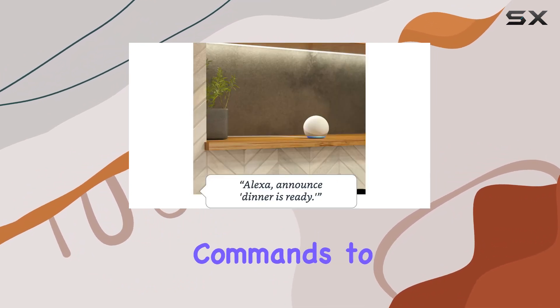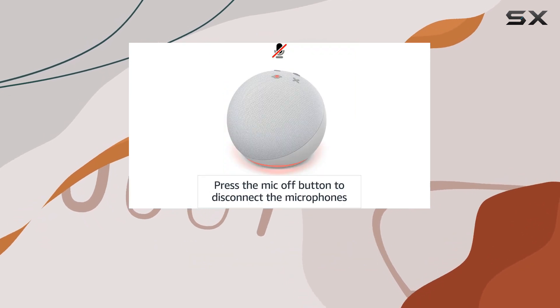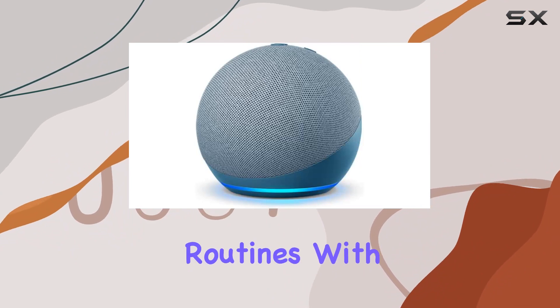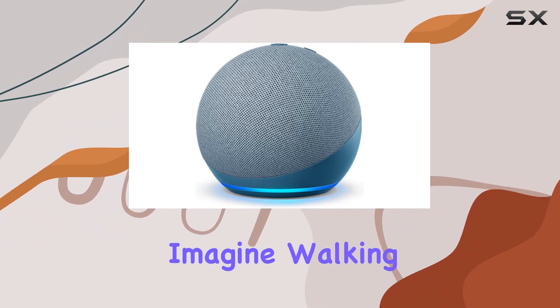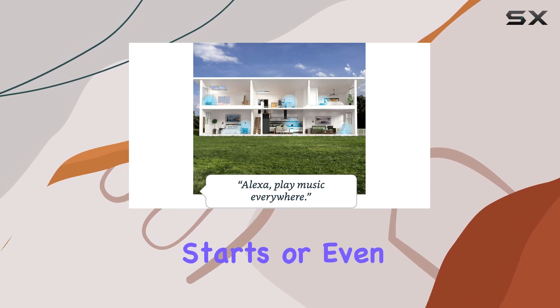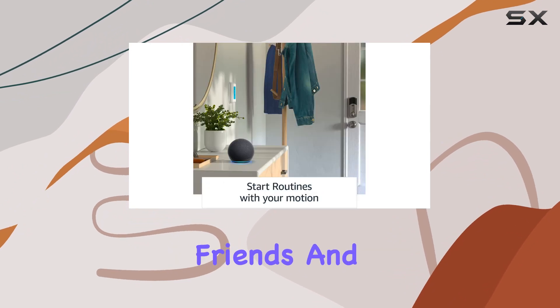What sets the Echo Dot apart is the ability to initiate routines with your motion. Imagine walking into a room and your lights turn on, your flash briefing starts, or even your coffee maker starts brewing — all with a simple command.